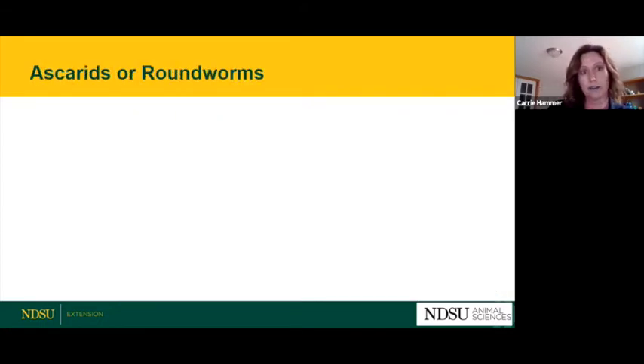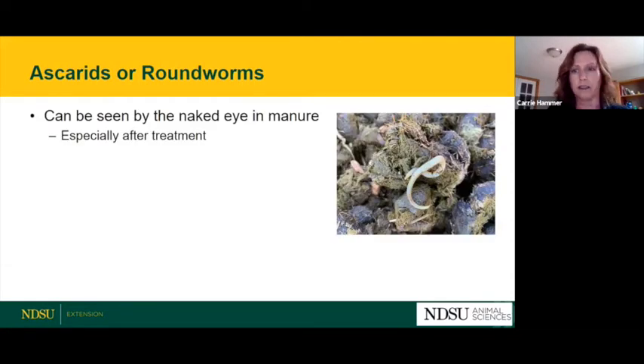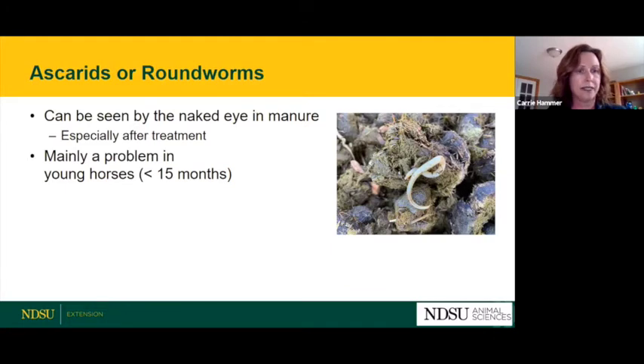Ascarids or roundworms are the ones we can see in the manure, often after a horse has been dewormed. These large white worms in the manure can be very alarming. They're most common in young horses — foals, weanlings, and yearlings. As a horse matures, they develop some immunity against these worms and they don't seem to be as big of a problem in adult horses.